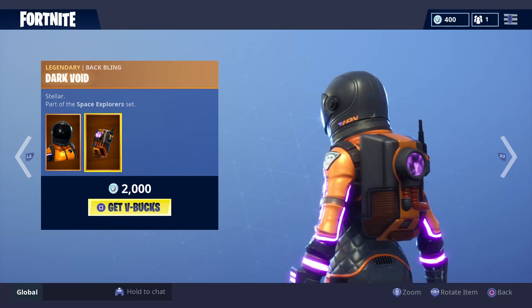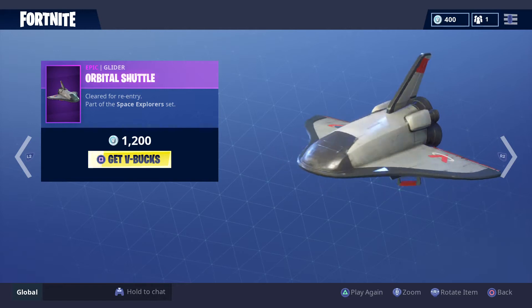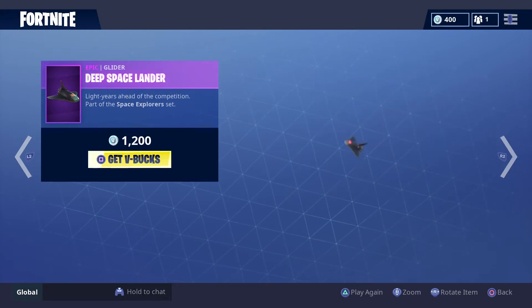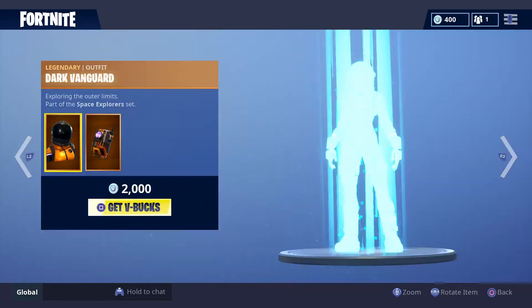Back bling for that one. Orbital Shuttle, 1200 V-Bucks. Deep Space Lander, 1200 V-Bucks.